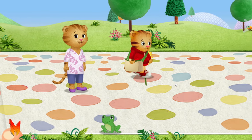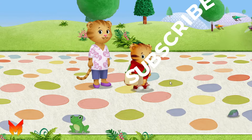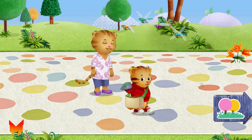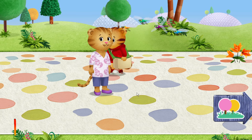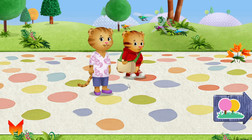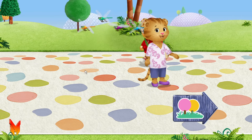We can't pick all the flowers, but we can pick that one. It doesn't matter what we do, I just like to be with you. Look, Mom! Dragonflies! I can't wait to show Dad what we found on our walk. Do you know someone who likes flowers? Let's look around. What do you see?